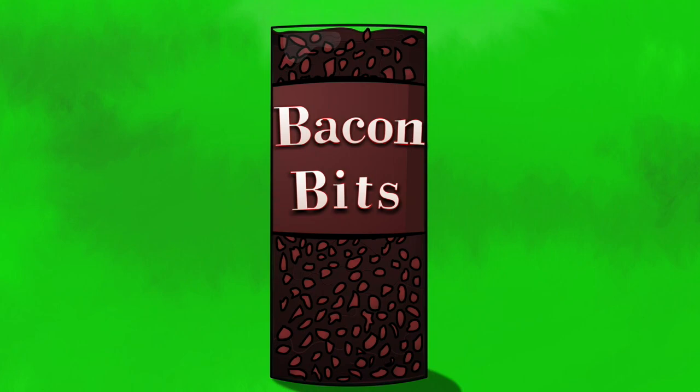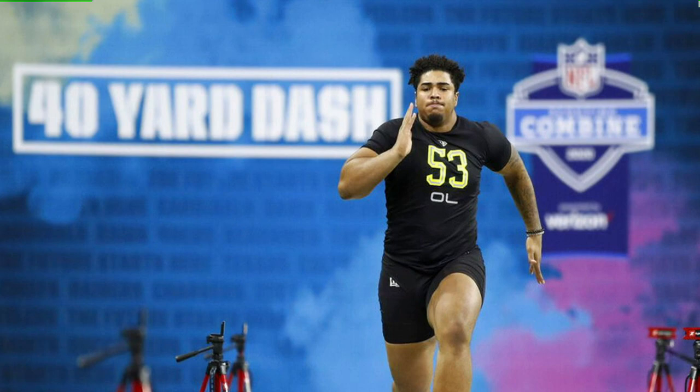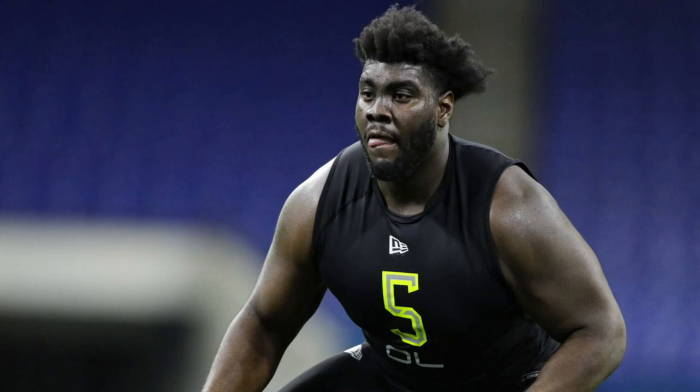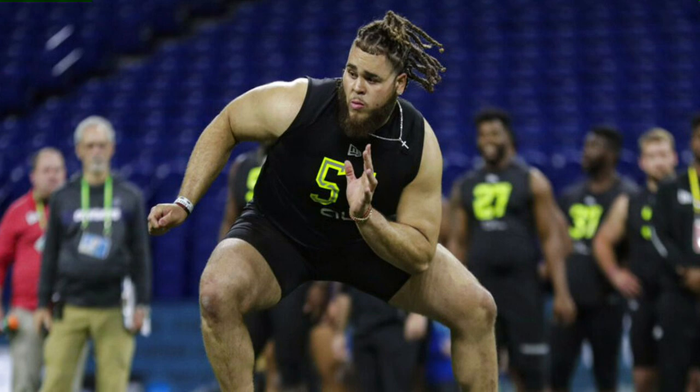Time for some more NFL draft preview bacon bits. Player evaluation for the NFL draft is more of an art form than a science — Andrew Berry is the Browns' DaVinci this year. Let's take a look at the NFL scouting reports for the top offensive tackles in this year's class. Pay special attention to the numerical grade: 8.0 is a perfect prospect, 7.5 to 7.3 is a perennial All-Pro, 7.0 to 7.1 a Pro Bowl talent, 6.7 to 6.8 equals a first-year starter, and 6.5 a boom-or-bust prospect.